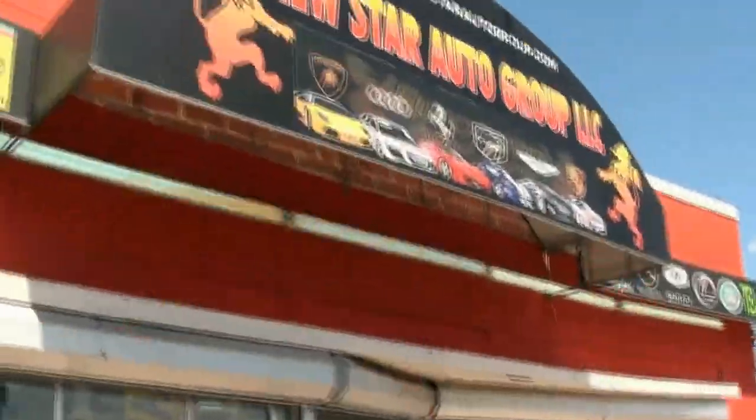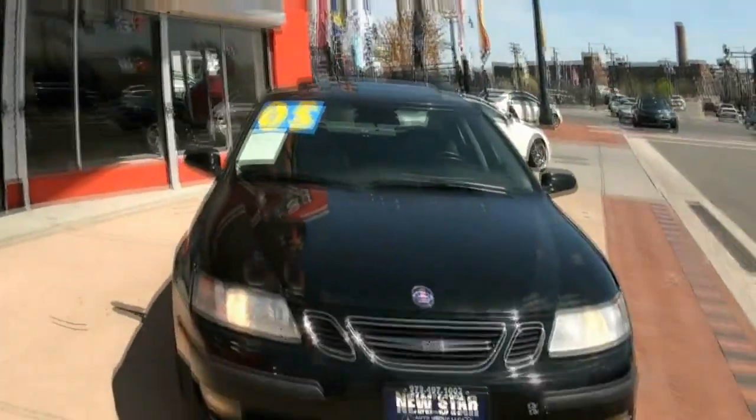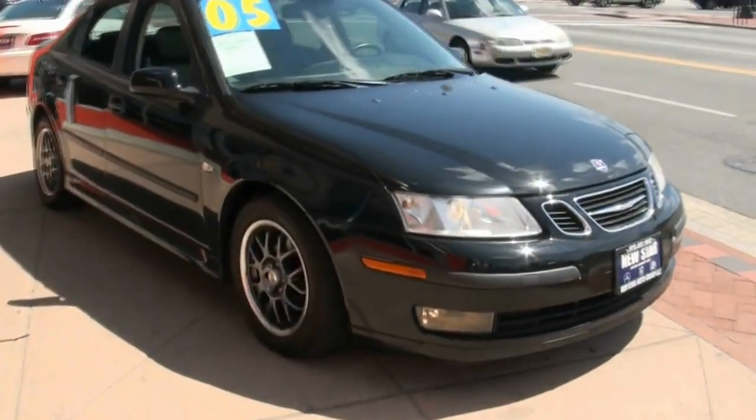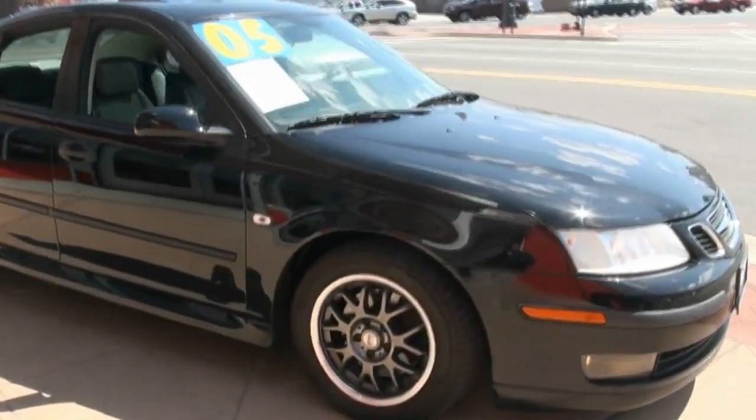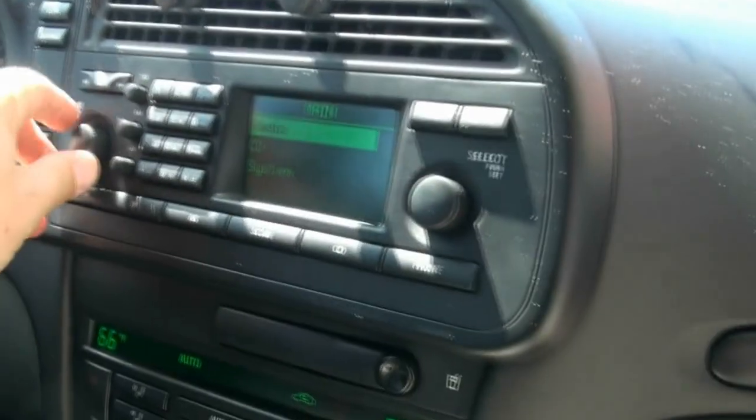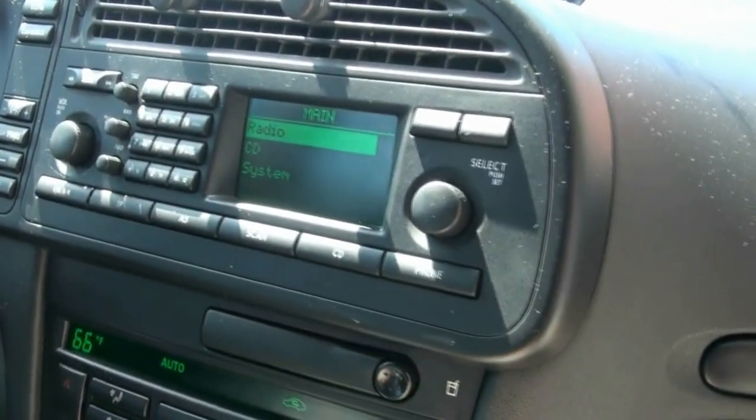Welcome to Neustar Auto Group once again. Today's vehicle is this lovely 2005 Saab 9-3 ARC Turbo. Fun car to drive — I've driven a lot of these and they definitely have the power. This one even has a really good audio system and a lot of toys. If you like toys, this is definitely the car for you.